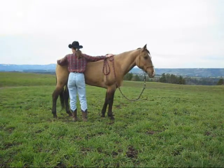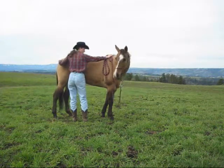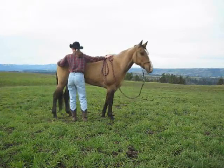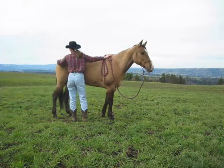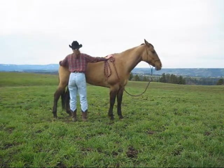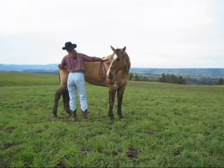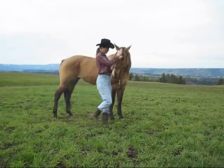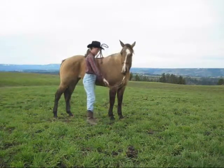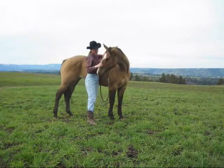Now I'm going to her croup. This is also another really tight spot. Horses can't see back there and so they sometimes get really touchy, as this mare does. This mare pretty much just doesn't like being touched anywhere she can't see any indentation in her body — but she's also tight there too.